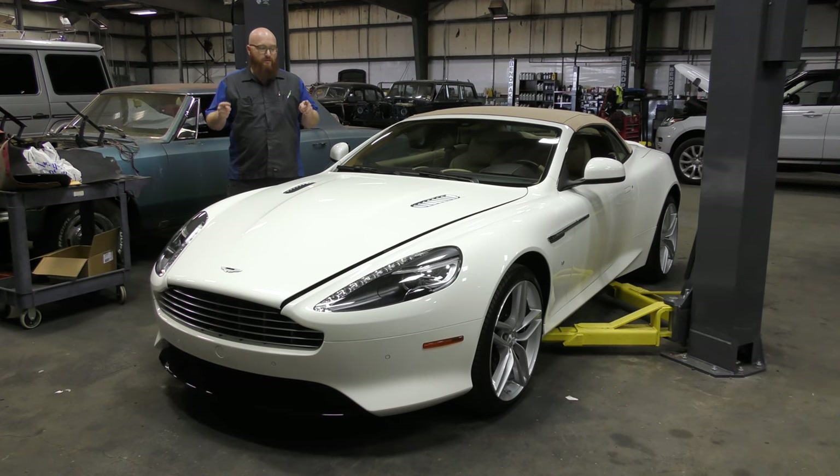Welcome back to The Wizard Shop. Today we're going to check out this really sweet 2016 Aston Martin DB9 GT. It's absolutely gorgeous. Let's take a look.